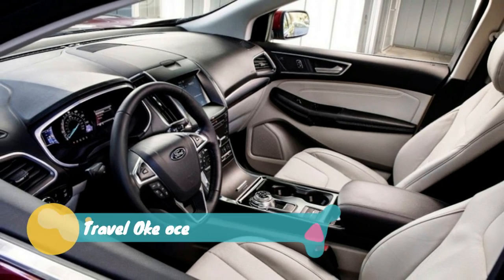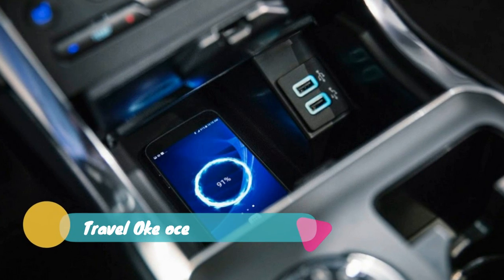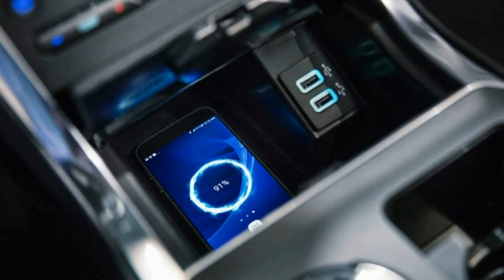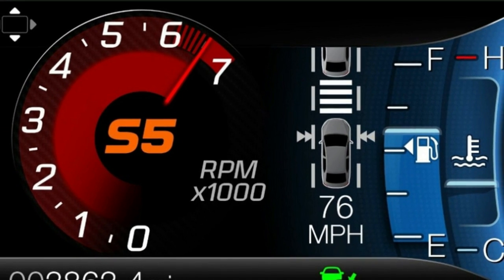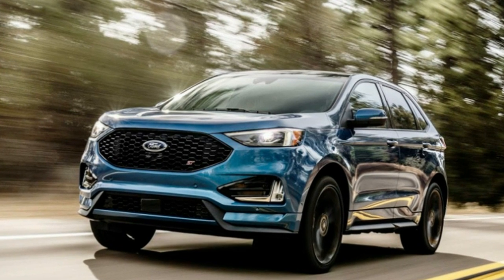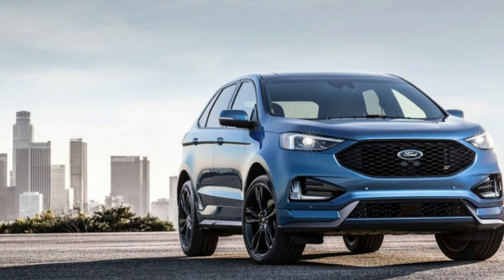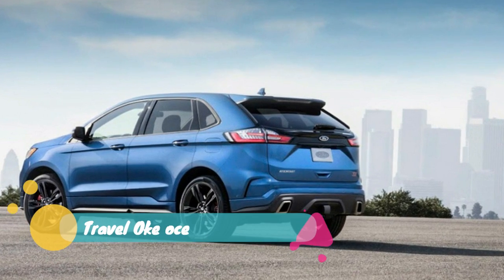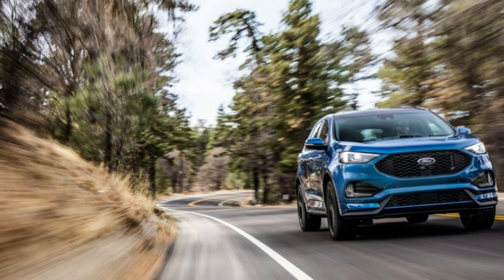For those who want to further enhance the Edge ST's sporty personality, there's an ST Performance Brake Package. It adds larger 13.6-inch front rotors, both front and rear rotors are ventilated, and performance brake pads are added. The brake calipers are painted red, and 21-inch black painted wheels with summer tires are fitted. The option costs $2,695, but it's only available if you also add Equipment Group 401A.